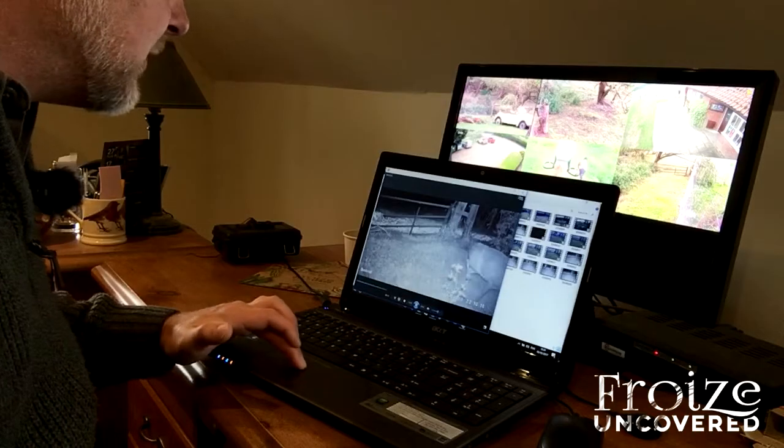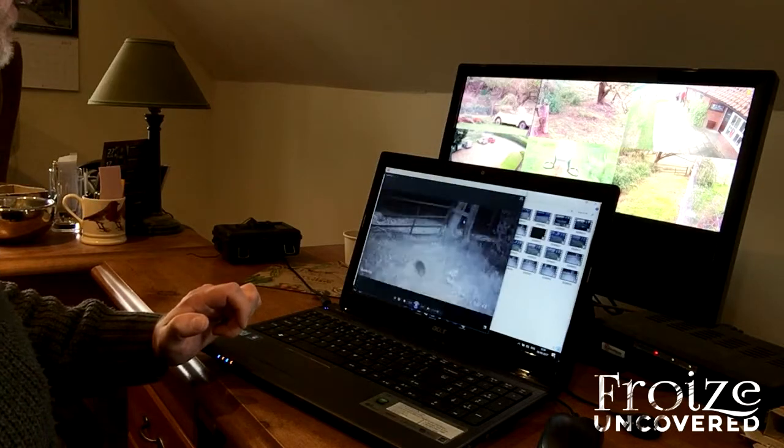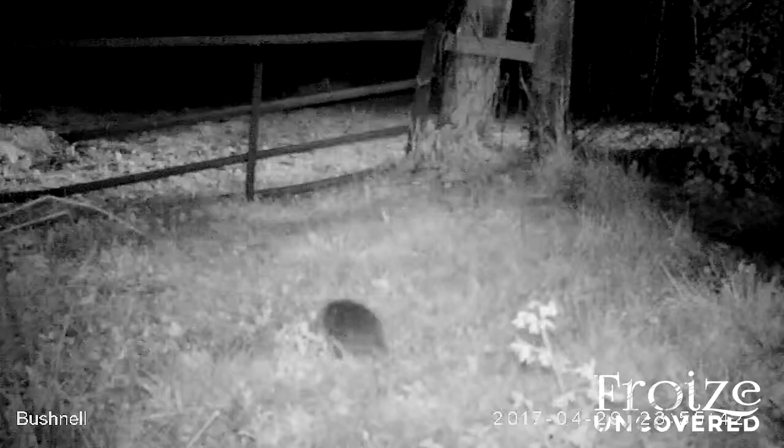That's this one here. It's a short clip but as you can see we've got a hedgehog. Now, a hedgehog hasn't been seen around this area for a good number of years, but now we've seen one we know that there's the potential for more.